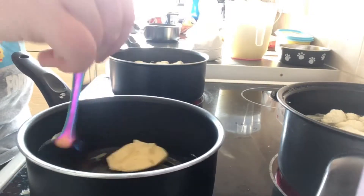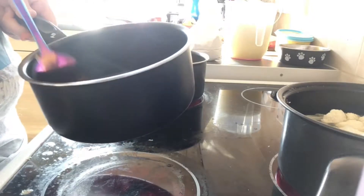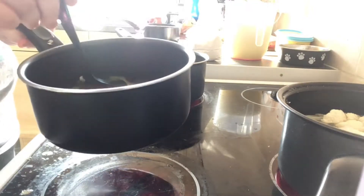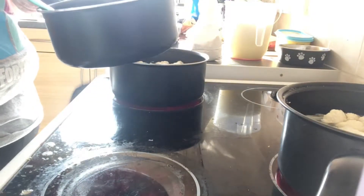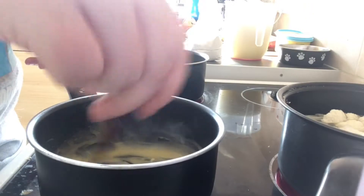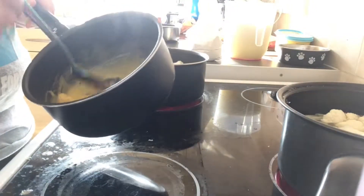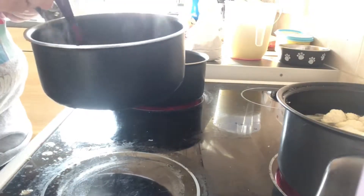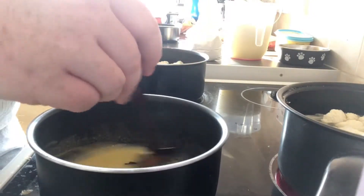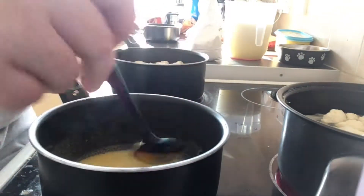You want to keep turning and turning until it's actually melted. As you can see it's just melting in there. Once it's warm you can take it off, because once your pan's warm it's just going to melt the butter anyway. I'm going to turn this off because the pan will still be hot. All my butter is melted in that pan.